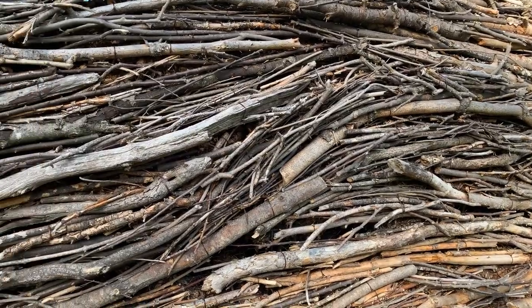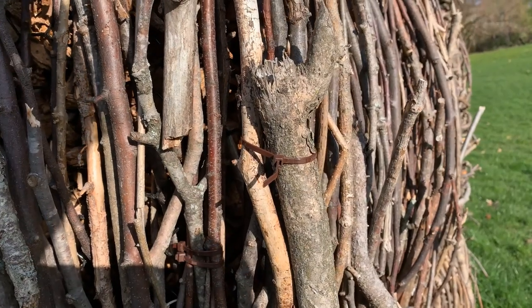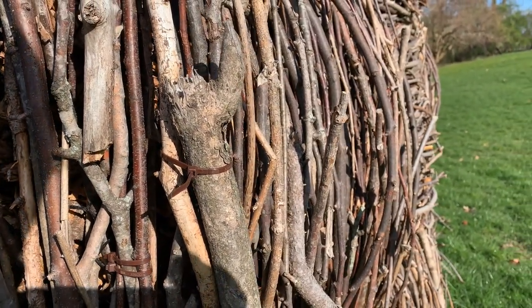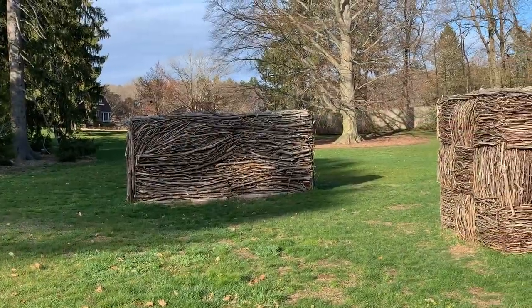Stepping closer and closer to the piece, you start to notice the other details that hold it together — from the brown zip ties making bundles of branches, to the linked fence that creates the underwire of the structure. Turning to look at the other piece, a distinct weave pattern immediately shows itself.